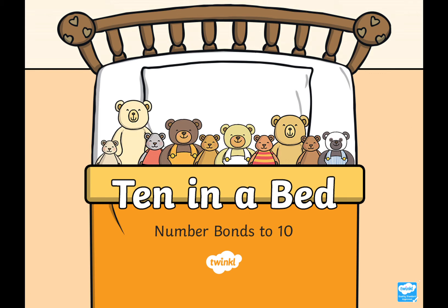Today we are going to be looking at '10 in a Bed.' Do you know that song? There were 10 in the bed and the little one said, roll over, roll over. So they all rolled over and one fell out. He gave a little scream and he gave a little shout. Well today we're going to be looking at 10 in a bed.